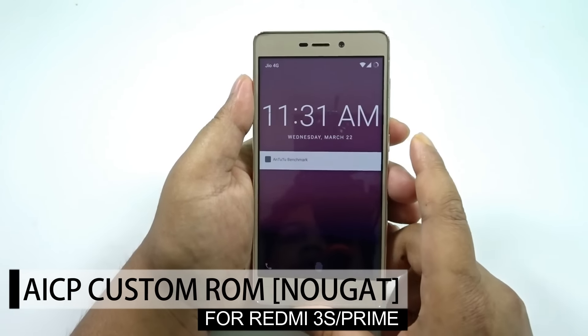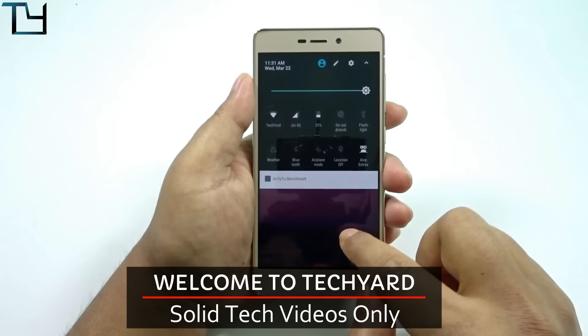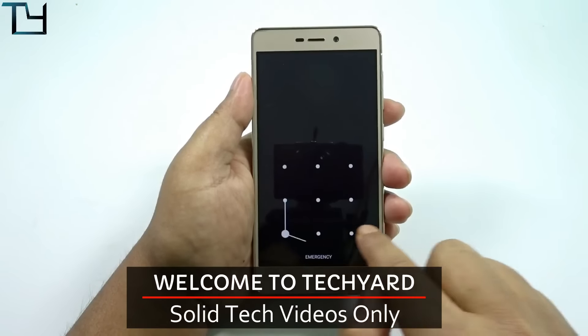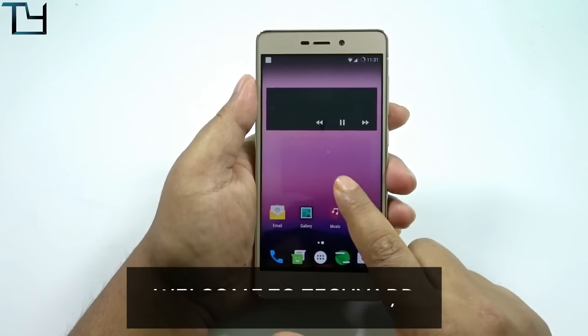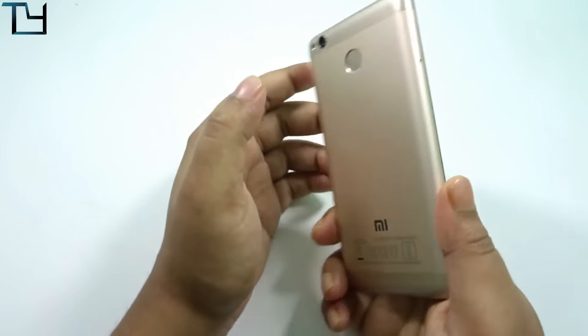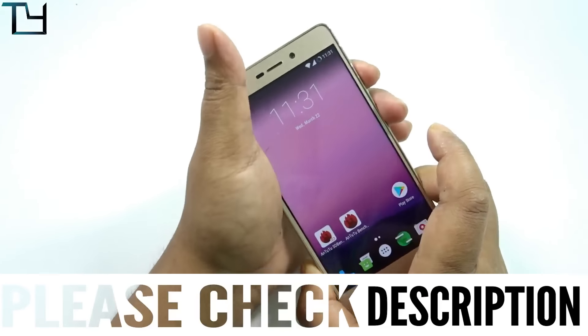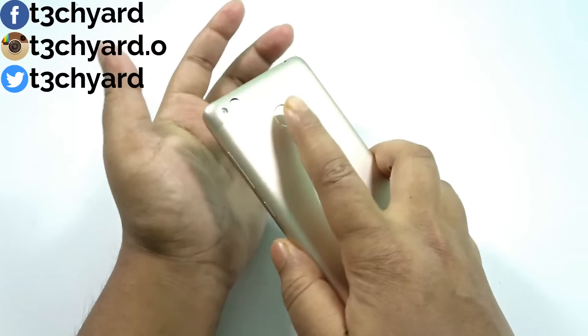Right after the launch of the Lineage 14.1 for Redmi 3S or the 3S Prime, we were all expecting new custom ROMs based on Nougat, and here it is — another one: the AICP ROM for the Redmi 3S or the 3S Prime. The good thing is that the fingerprint scanner works and the camera works.